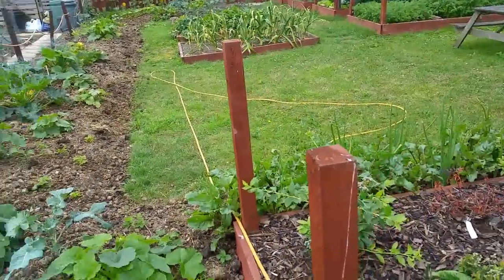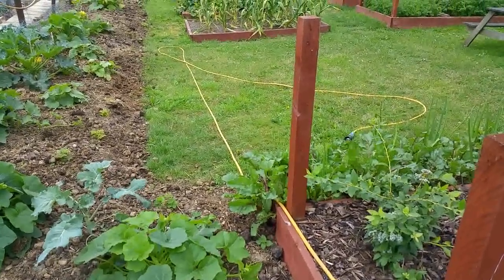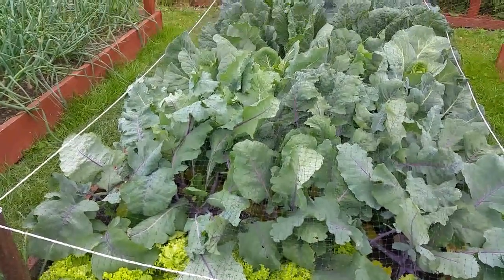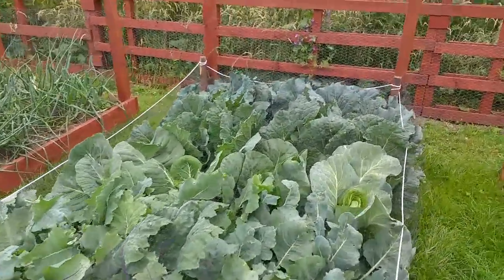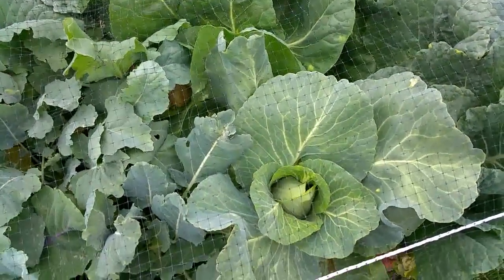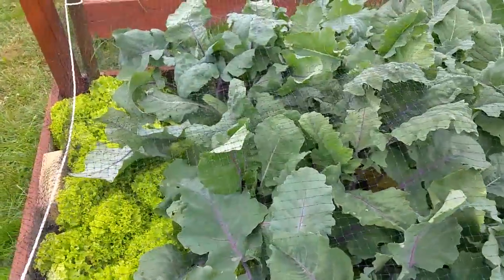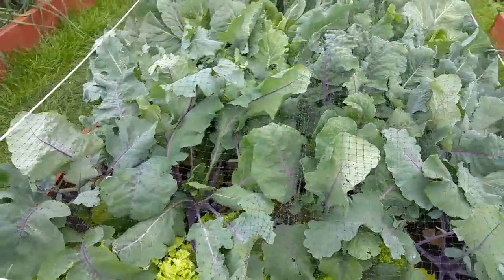I took my first beetroot this morning as well — just twisted the ones that were large enough out because of the multi-sowing and left the rest. Quite impressed with the kohlrabi and the cabbage. Some of the cabbages are forming heads now — these are the Greyhound and they are quick, that's why they're called Greyhound. Kohlrabi: there are a few that are golf ball sized, but none of them are really ready to take yet. I don't think it'll be long though.